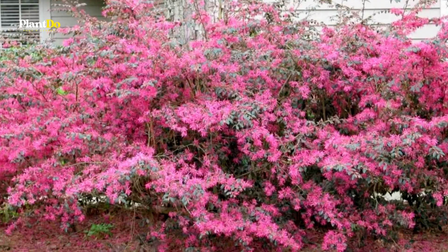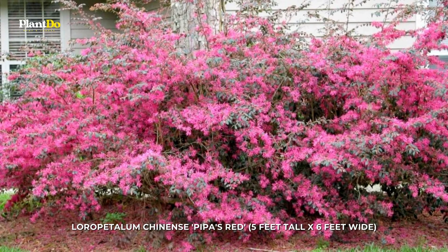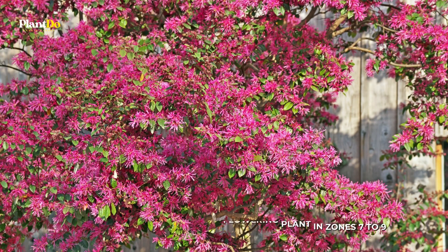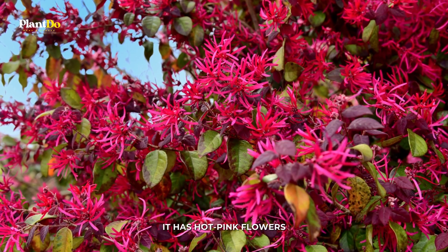Number 5: Chinese Fringe Flower. Loropetalum chinense 'Plum Red' grows to 5 feet tall and 6 feet wide, and is a good choice for an evergreen flowering plant in zones 7 to 9, where winters aren't too harsh, in partial to full sun. It has hot pink flowers, but it is best known for its evergreen, burgundy-tinted leaves and arching branches.